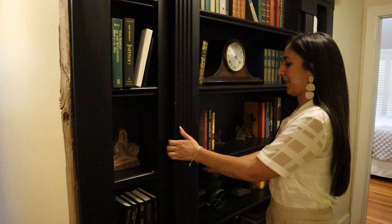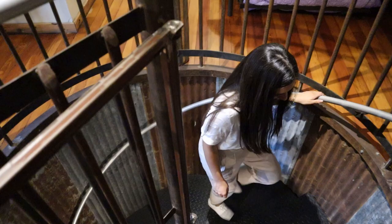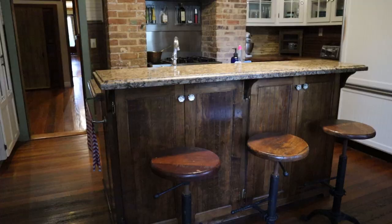It dates back to the 1880s, and the previous owner restored the original house and then doubled the size of it. We went in, decorated and furnished it, and it now sleeps 27 people. And there are activities in there too, right?